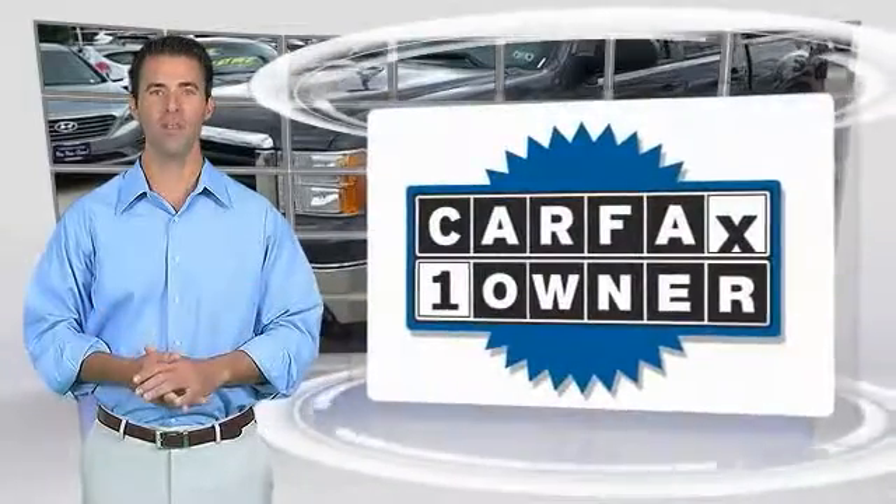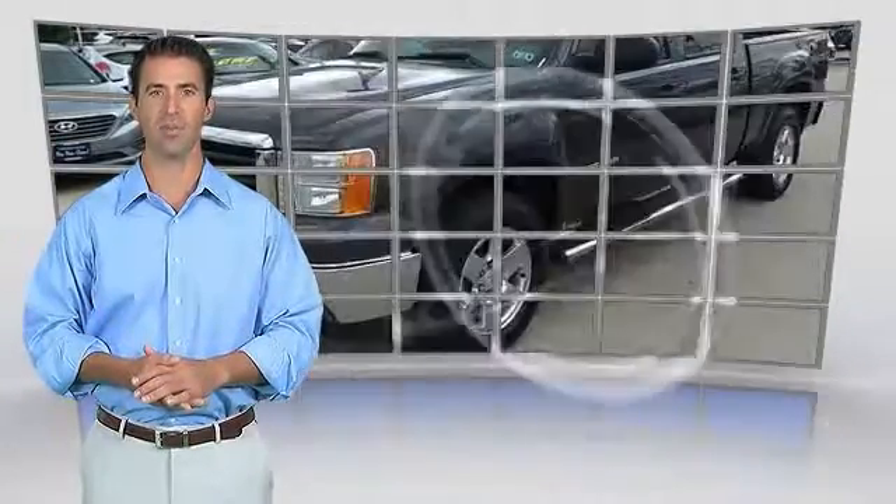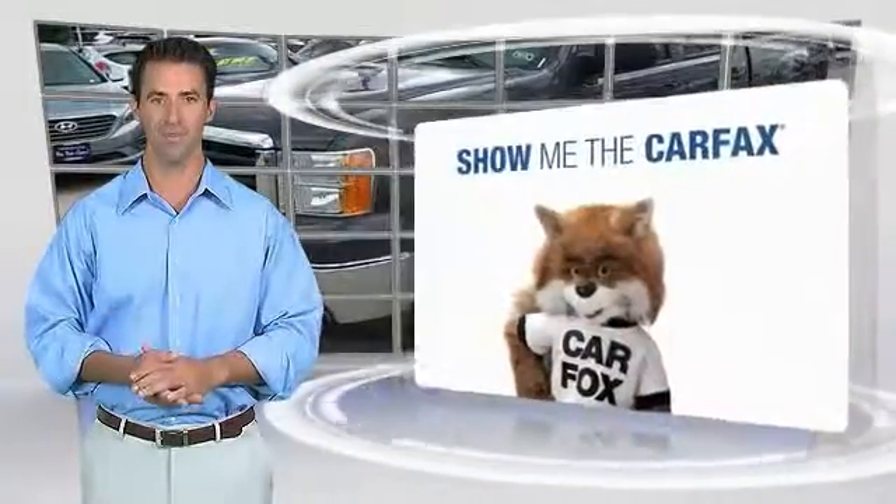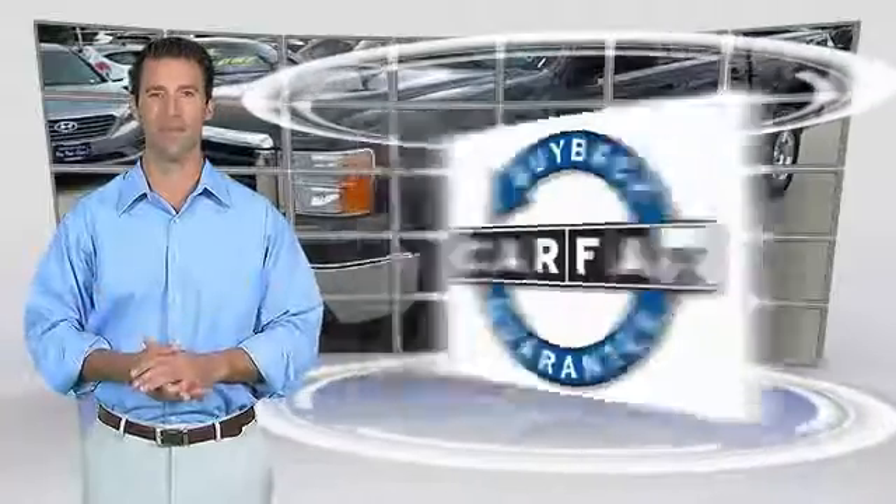This is a one-owner vehicle. Carfax vehicle history report — be sure to find a complimentary copy of this report online or contact the dealership. This vehicle qualifies for the Carfax Buyback Guarantee.